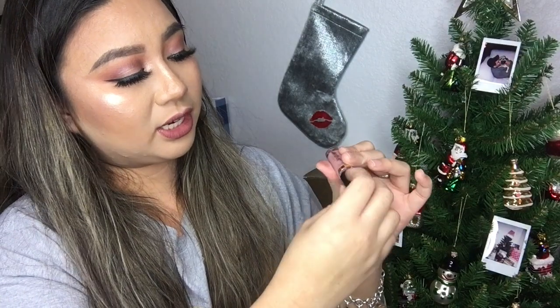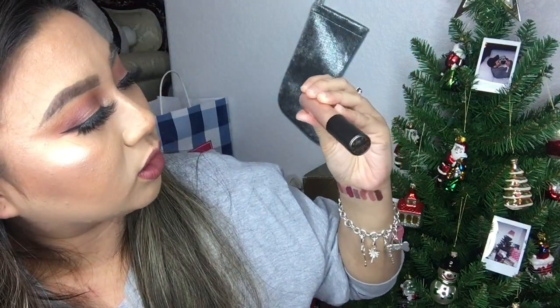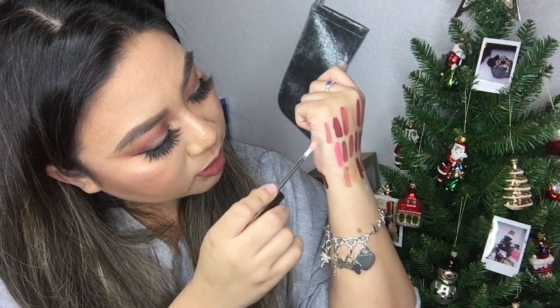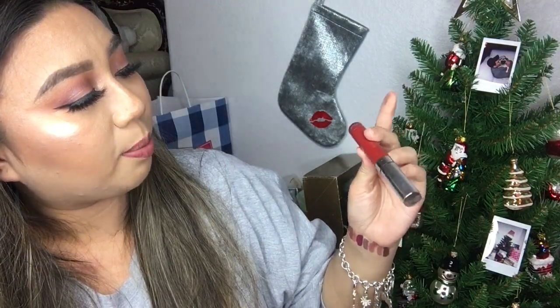And then we have a Tardis Lip Paint in the shade Birthday Suit. I have a Becca Liquid Crystal Lip Topper Glow Gloss in the shade Champagne Dream — I got this from Jessica. Look at that, it's just so pretty, I would honestly wear it by itself. We have a ColourPop Ultra Glossy Lip in the shade Lazy. And then we have a ColourPop Ultra Satin Liquid Lipstick in the shade Lost — it's another red shade.